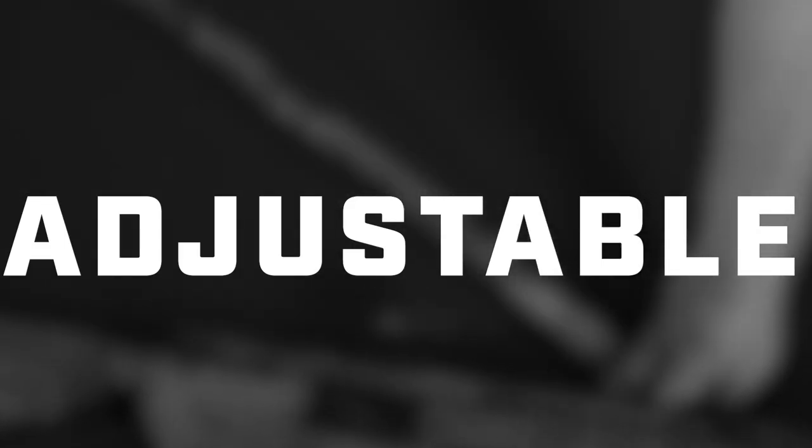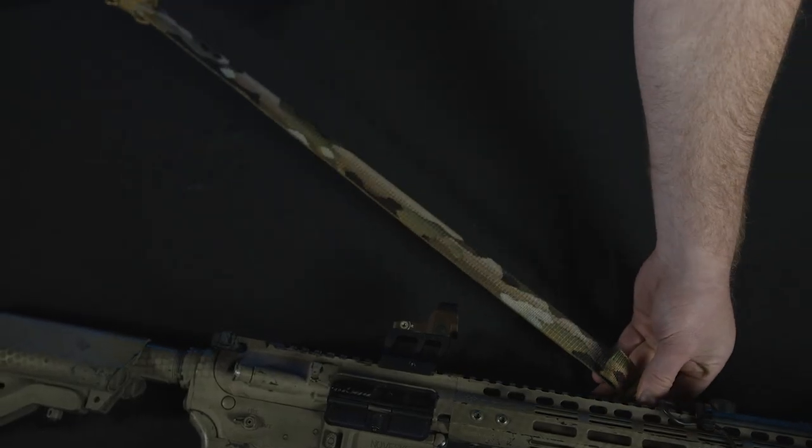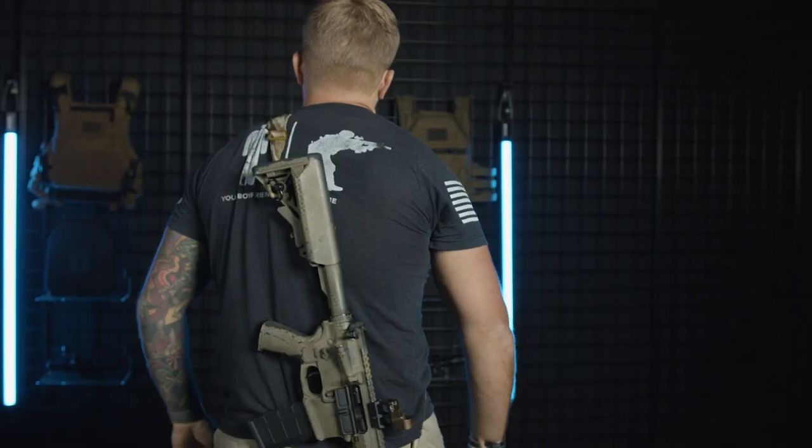The adjustability: the Tacticon Battlesling Elite is fast adjustable from 58 to 73 inches in length and will fit any size human and any size rifle.